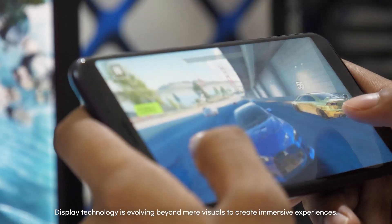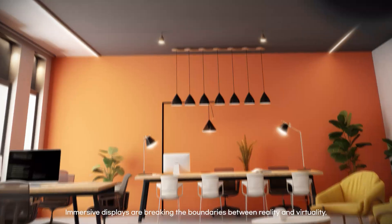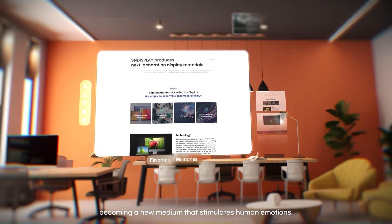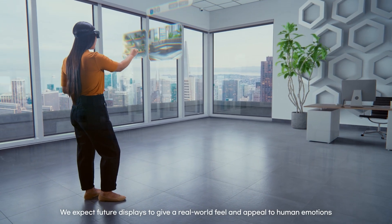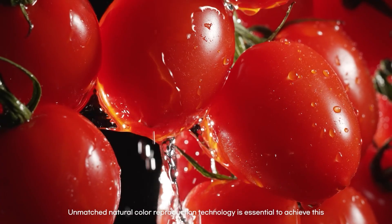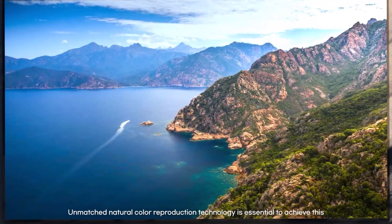Display technology is evolving beyond mere visuals to create immersive experiences. Immersive displays are breaking the boundaries between reality and virtuality, becoming a new medium that stimulates human emotions. We expect future displays to give a real-world feel and appeal to human emotions. Unmatched natural color reproduction technology is essential to achieve this.